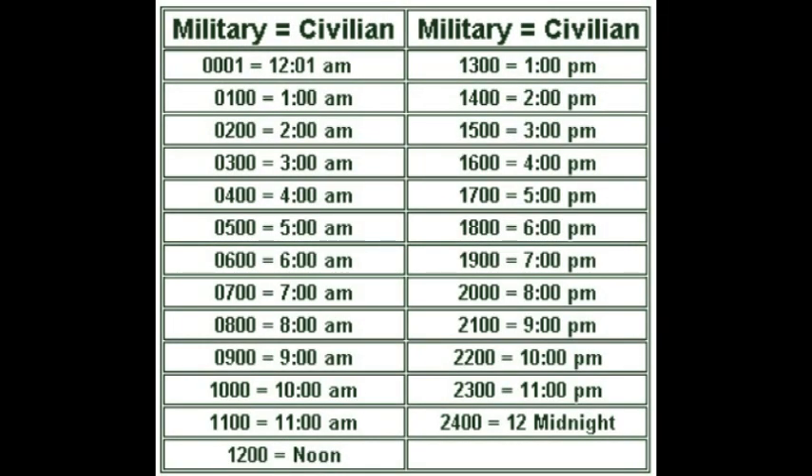On countless occasions, I have seen the hours on a storefront say open from 9 AM to 12 PM, when what they meant to say was 12 AM, or midnight. Instead, their signs said they were only open for 3 hours. This is the sort of thing that can be avoided using the 24-hour clock.